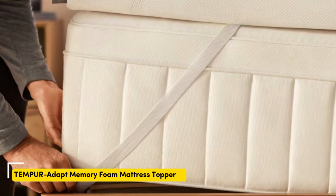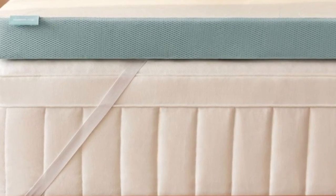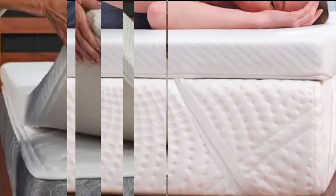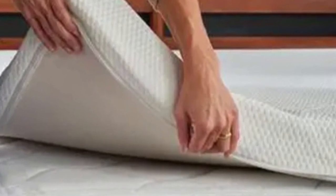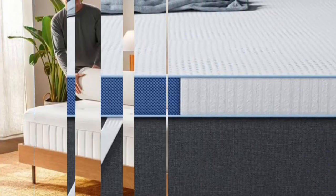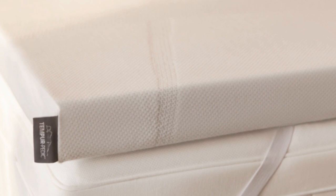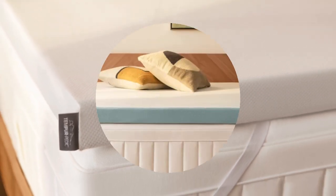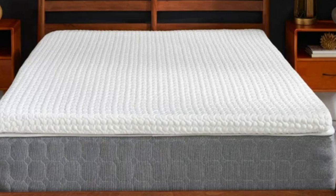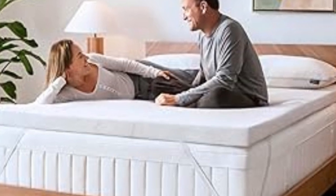Number 2. Who it's best for: Side and back sleepers weighing 230 pounds or less, co-sleepers with mattresses that feel overly responsive, and buyers who'd like to invest in a durable memory foam topper. Highlights: Tempur memory foam's dense composition ensures even contouring and above-average longevity; the thick profile provides a significant comfort adjustment; and the cover is removable and machine washable. The Temperadapt topper exemplifies the high-quality construction and superior pressure relief that has come to define Tempurpedic's memory foam products. The topper's core contains solid Tempur foam, a proprietary material with a dense structure for even contouring and excellent durability.